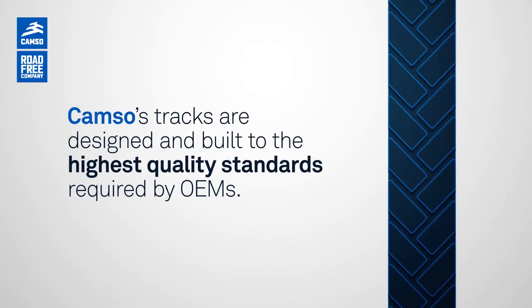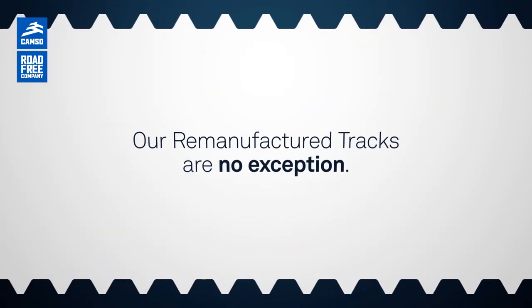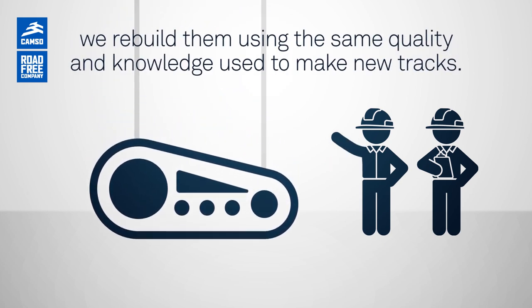CAMSO's tracks are designed and built to the highest quality standards required by original equipment manufacturers. Our remanufactured tracks are no exception. When receiving used tracks from farmers, we rebuild them using the same quality and knowledge used to make new tracks.